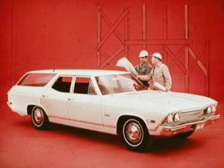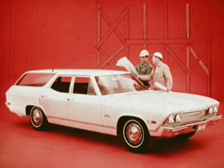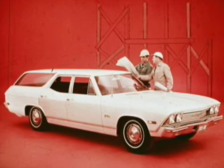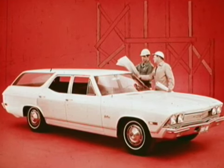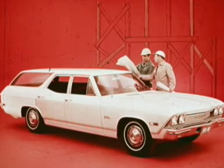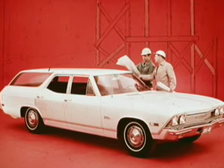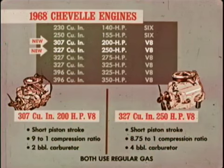For additional stowage space and safeguarding of valuables, the Nomad Custom, Malibu, and Concours wagons have a concealed compartment below the load floor — an optional key lock is available. Durable, easy-to-clean interiors in every Chevelle station wagon feature all-vinyl seat trim and headlining.